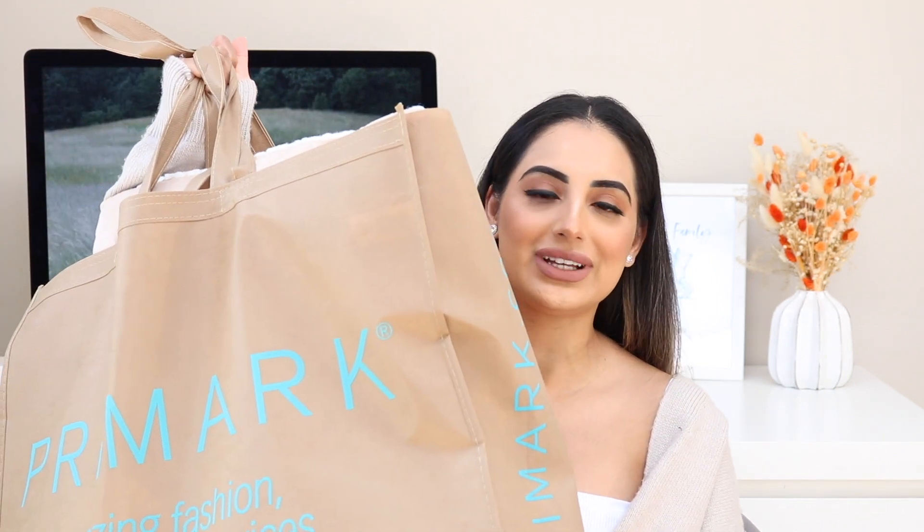Hi guys, welcome back to my channel. If you're watching for the first time, welcome! As you can see from the title, we are back with a Primark haul. I've been sitting with a bag full of Primark stuff in my room for the longest time and was getting impatient because I wanted to use and go through some of this stuff.